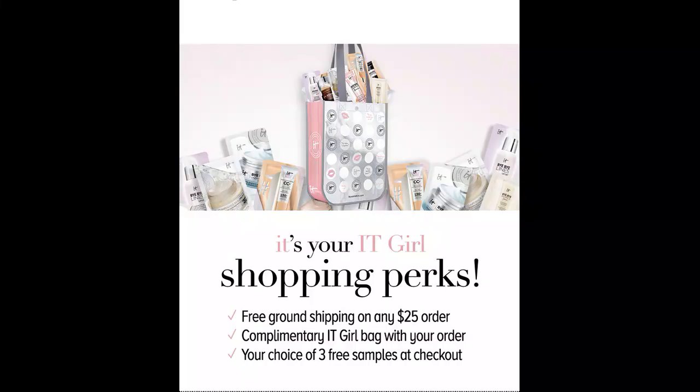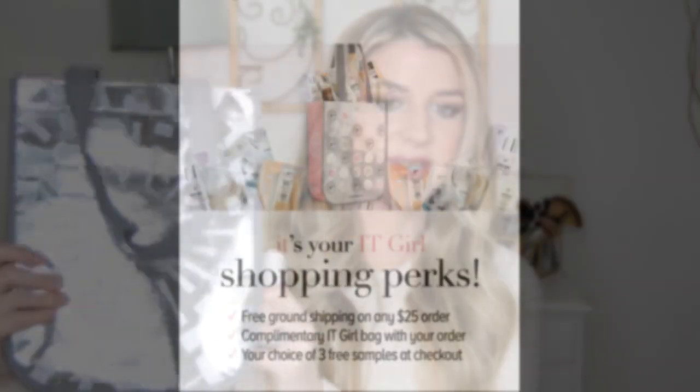We have lots to get through. So I ended up picking this up — they had a great deal going on. This foundation retails for $32 across the board, but through itcosmetics.com it also came with this cute little It Cosmetics bag. I also had a coupon code through RetailMeNot — I'll leave that down below if it's still available — and my cost came to like $20. So I think that was a great price for what is contained in this foundation.